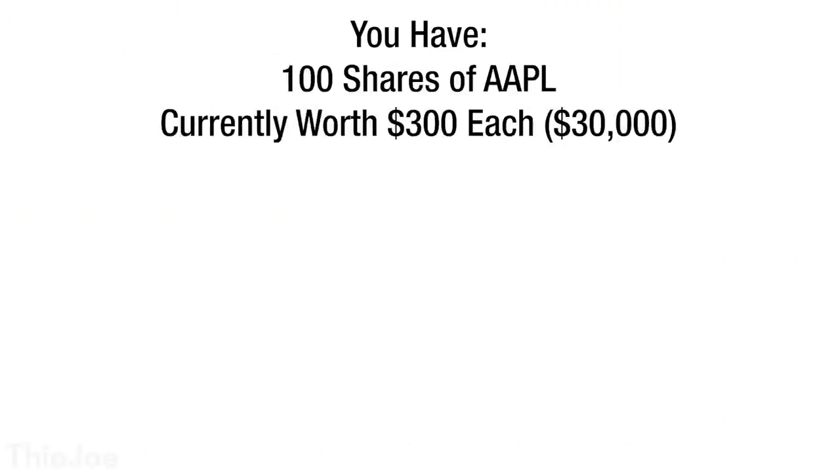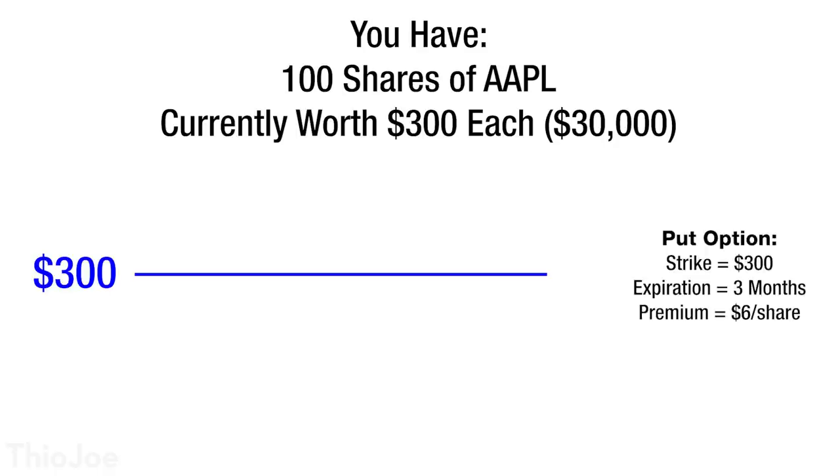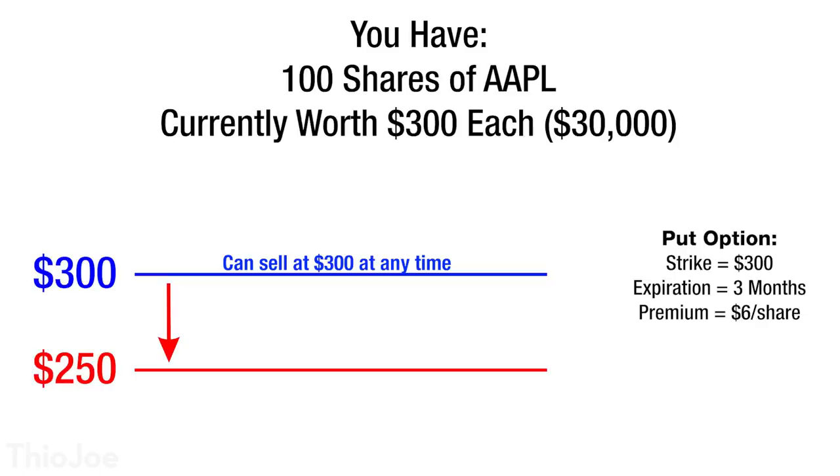This might sound complicated, so let me give you an example. Say you own 100 shares of Apple stock and Apple is trading at $300, so it's all worth $30,000. You're worried about the price of Apple going down, so you buy a single put option with a strike price of $300 — the same price it's trading at right now — and an expiration of three months out. You pay a premium of $6 per share for this option, which is $600 total. Now this put option will give you the right to sell your 100 shares of Apple to the seller of the option at any point in the next three months at $300 each, even if the price goes down.